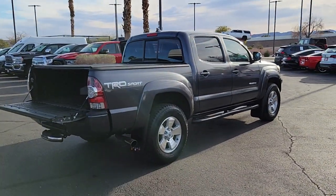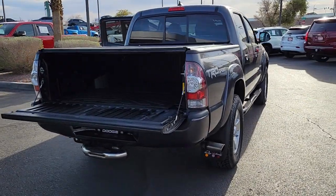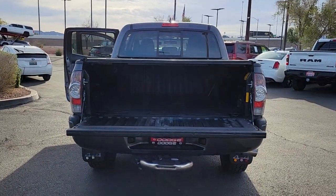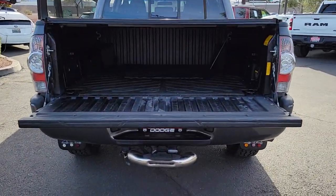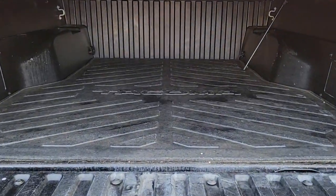These are just some of the great options this vehicle comes with: keyless entry, fog lamps, premium sound system, satellite radio, backup camera, steering wheel audio controls, aluminum wheels, electronic stability control, traction control, and passenger vanity mirror.